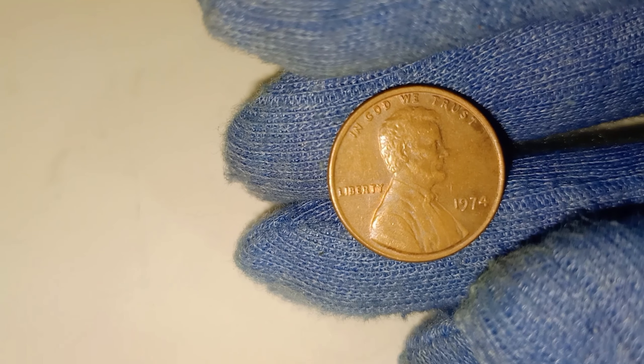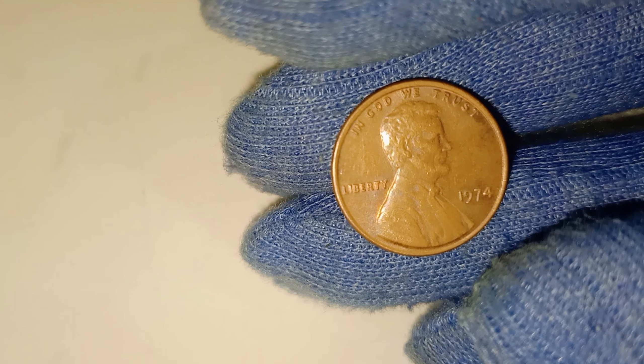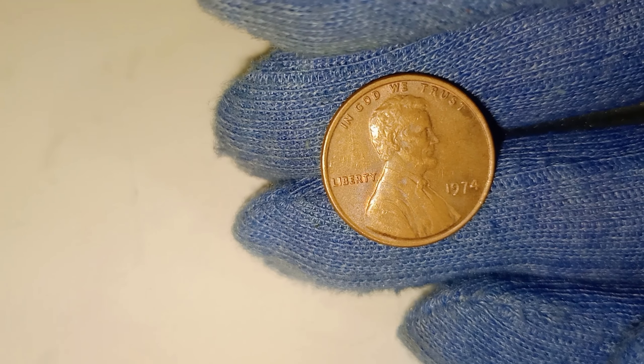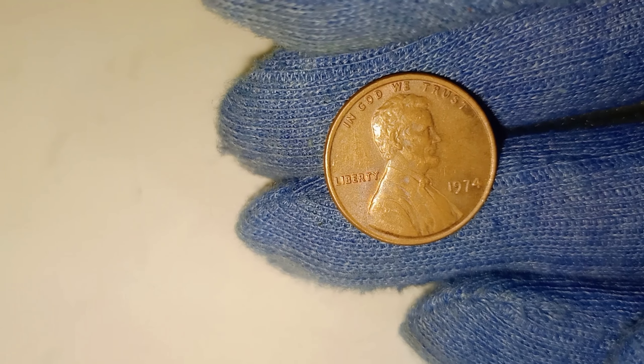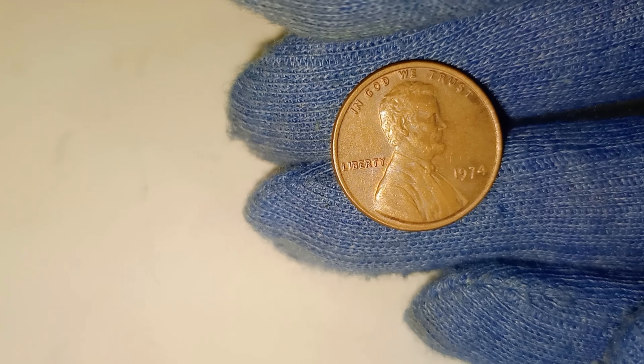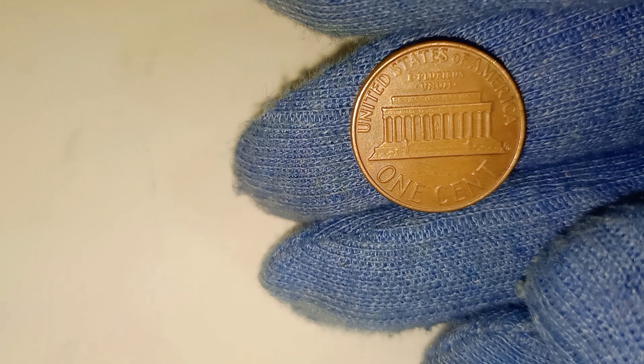Like most valuable coins, the 1974 Lincoln penny's worth depends heavily on its condition. Coins that have been well preserved, showing no signs of wear and tear, can fetch a much higher price. But that's not all — collectors are always on the hunt for rare variations, minting errors, or unusual features that make a particular coin stand out. Certain 1974 pennies with doubling in the lettering or other unique flaws can skyrocket in value.